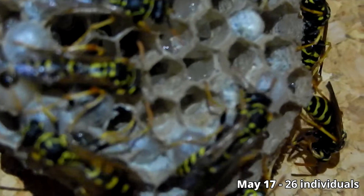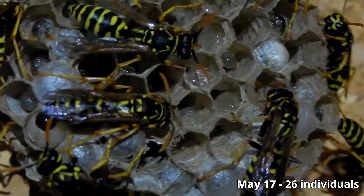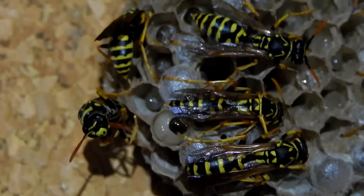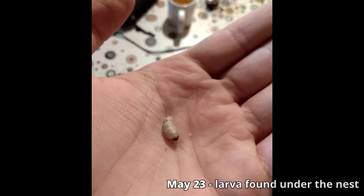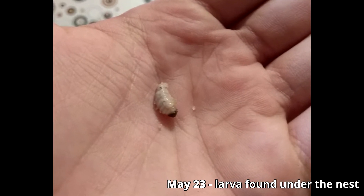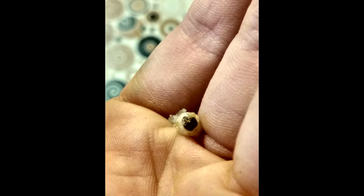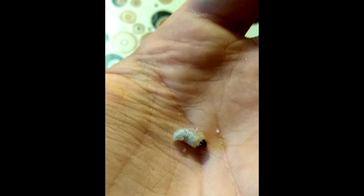On the 17th of May I counted over 26 individuals. The colony had a lot of larvae and pupae. On the 23rd of May I found something I didn't expect at all — one of the larvae was lying under the nest. It was still alive, as you could see on Instagram. What could have caused it? It is possible that the larva just fell out of the chamber; sometimes that can definitely happen.